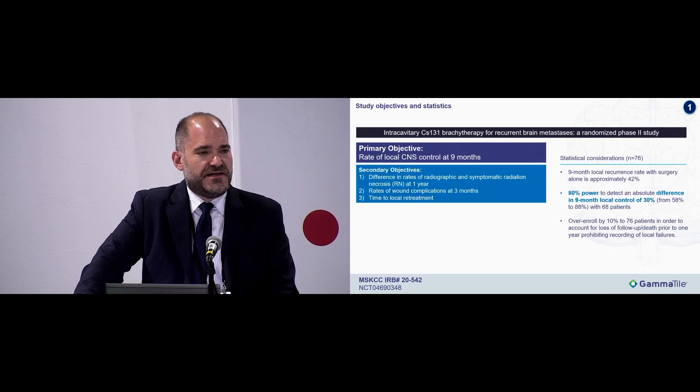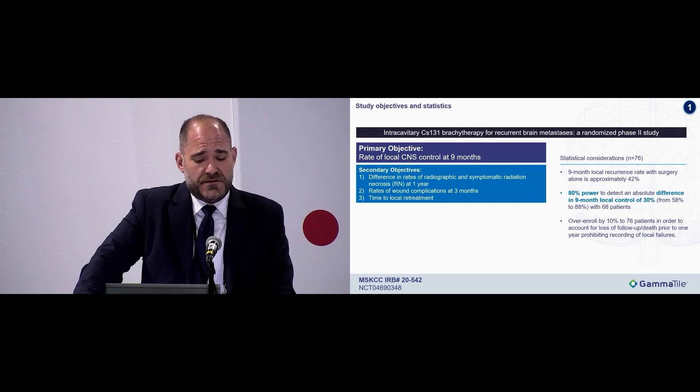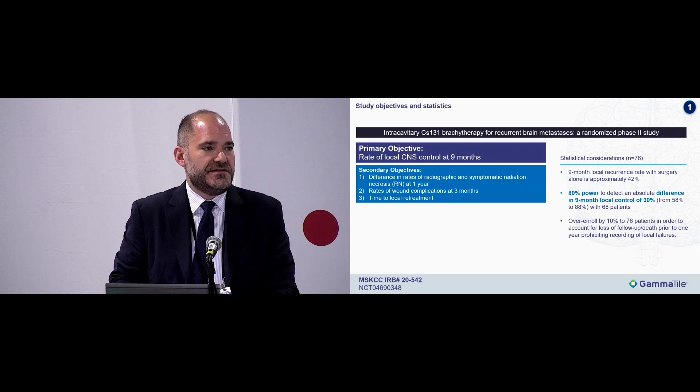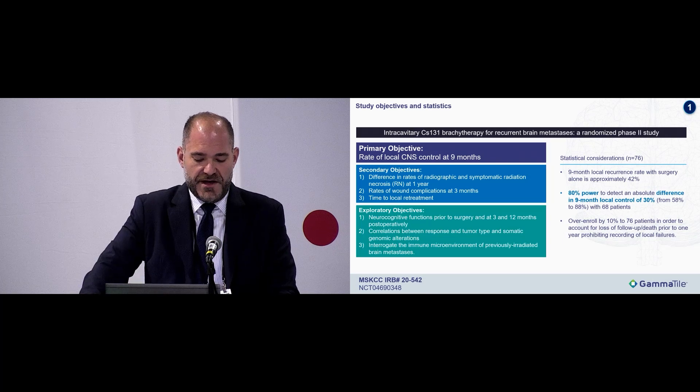The primary objective of that study is the rate of local control of brachytherapied lesions at 9 months. Secondary objectives include radionecrosis, wound complications, and time to retreatment. Exploratory objectives include neurocognitive function.